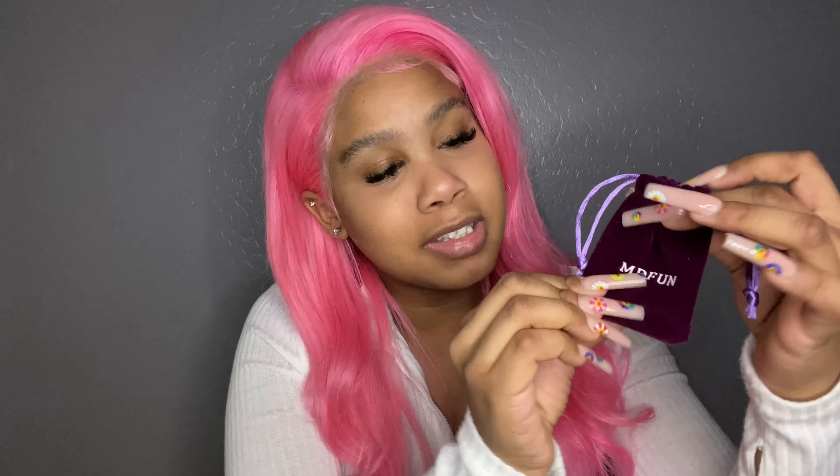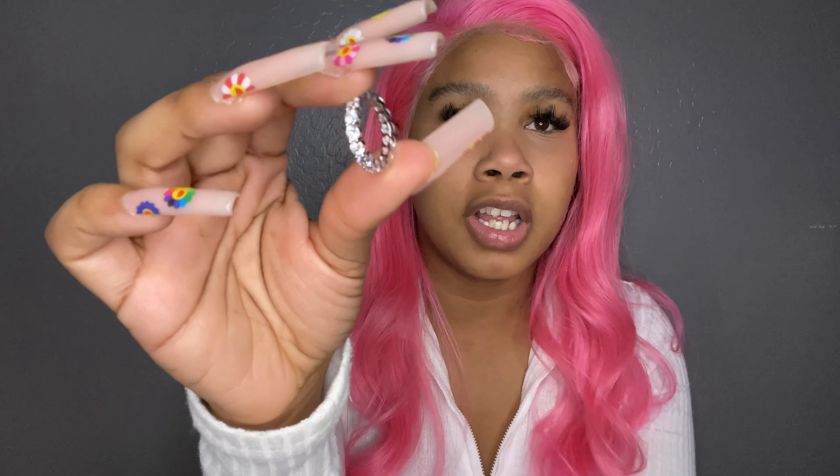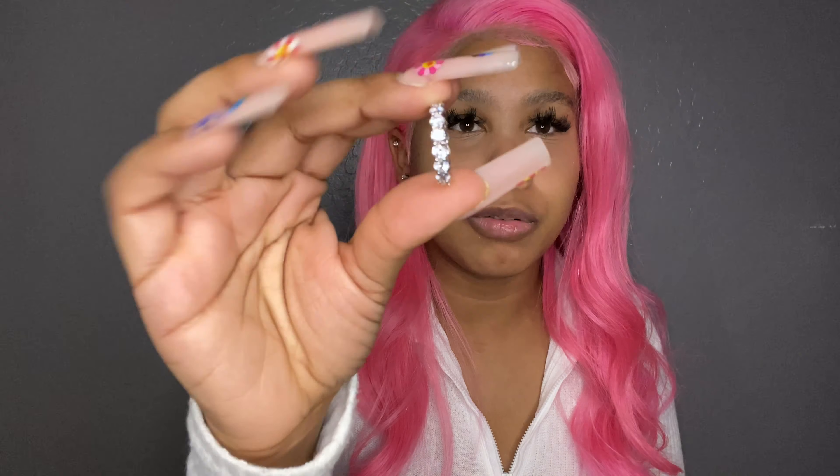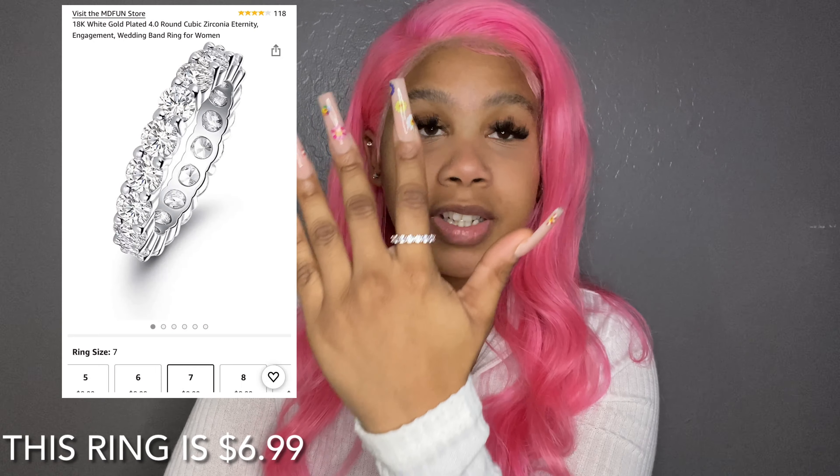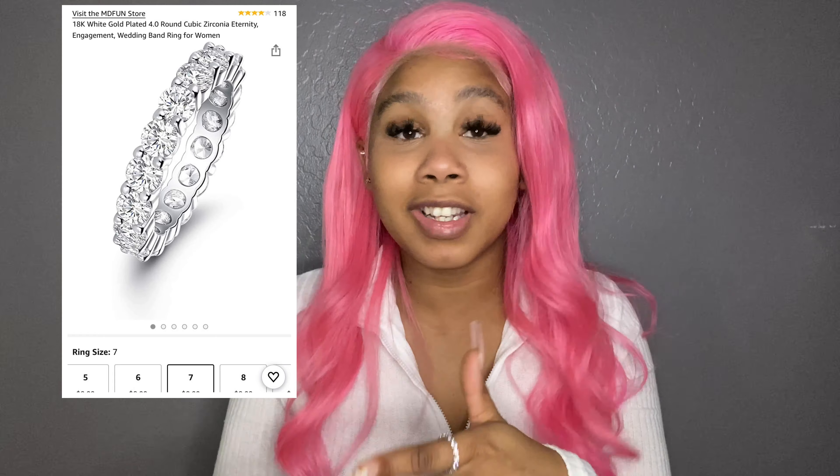The next item is a ring that comes in this little potion bag — like a little vial with some type of potion. It just says 'MD Fun' on it, I guess that's the store name. You open it up and the ring is inside. It's similar to the other one but just a single band — this one was about 13 dollars. I love jewelry that's simple and not too much. I haven't worn this one yet. I actually have both of these in my cart.